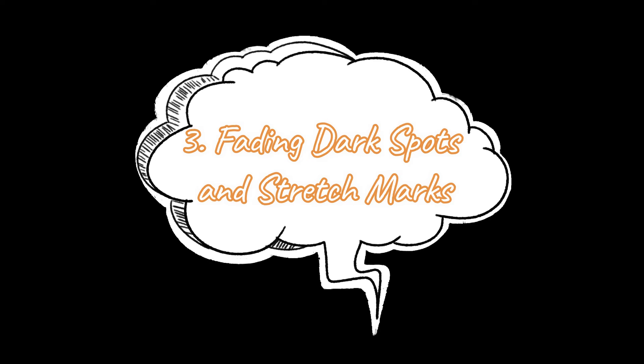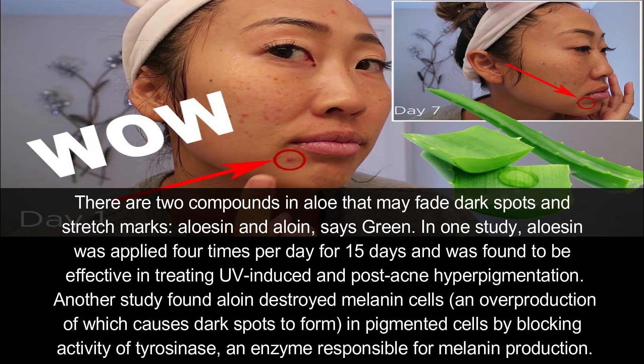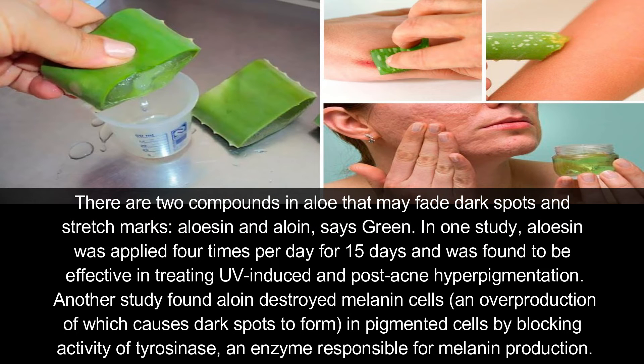Number three: fading dark spots and stretch marks. There are two compounds in aloe that may fade dark spots and stretch marks — aloesin and aloin, says Green. In one study, aloesin was applied four times per day for 15 days and was found to be effective in treating UV-induced and post-acne hyperpigmentation. Another study found aloin destroyed melanin cells, overproduction of which causes dark spots to form in pigmented cells by blocking the activity of tyrosinase, an enzyme responsible for melanin production.